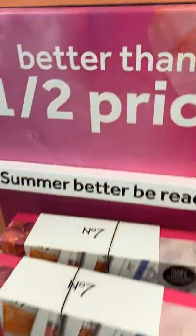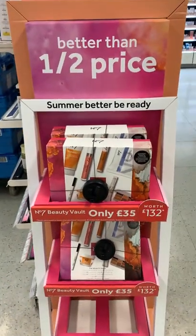If you're a fan of No7, don't miss out on this mega deal. It's available online and in-store. Let me know if you'll be picking one up.